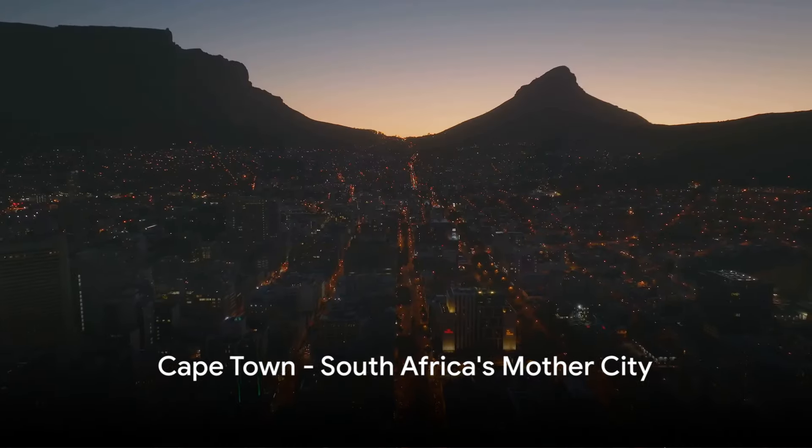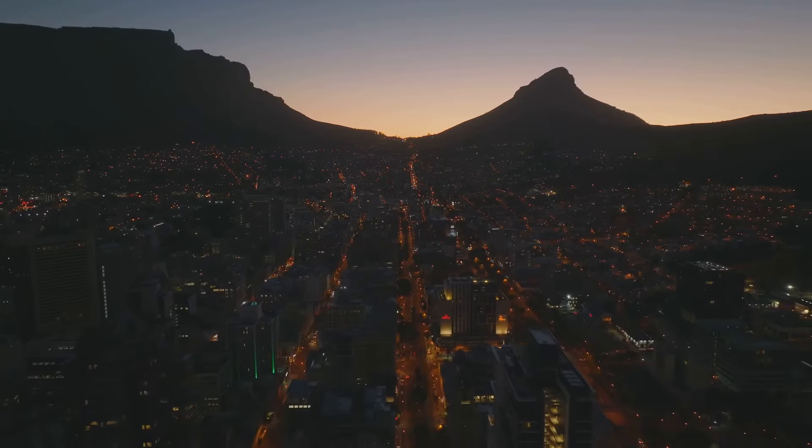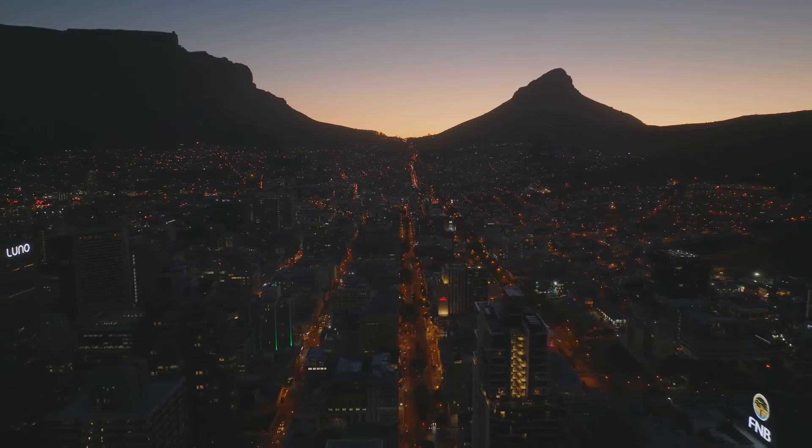Planning a trip to South Africa in March? Start your journey in Cape Town, a city known for its stunning views and vibrant culture.